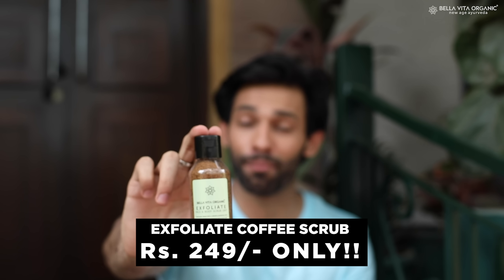What are you talking about? Do a job, keep it here. Exfoliate — face and body scrub by Bella Vita Organics.